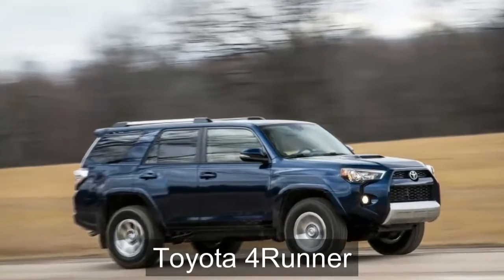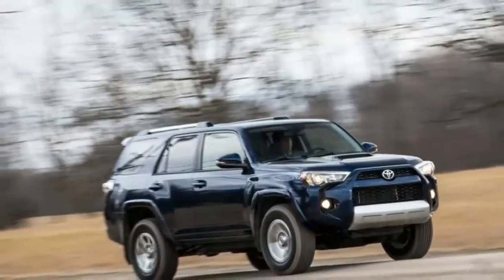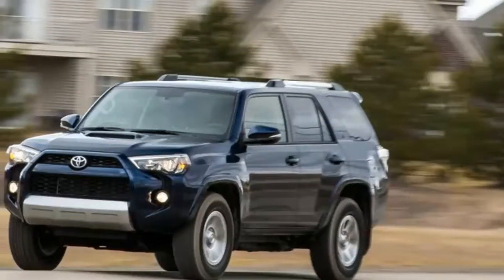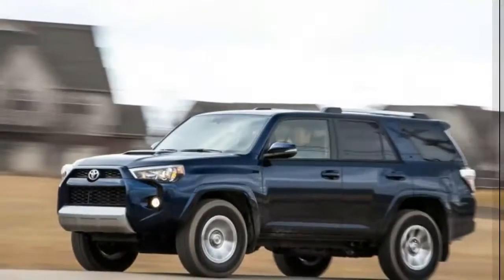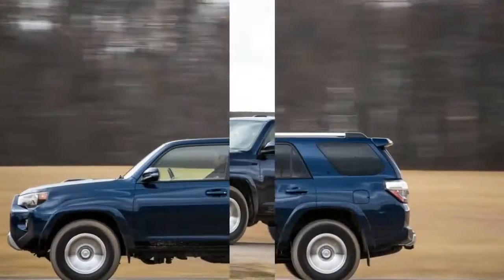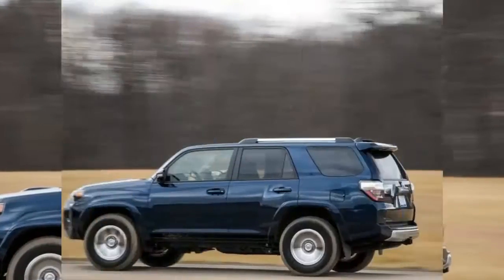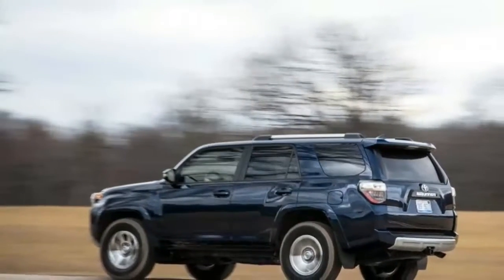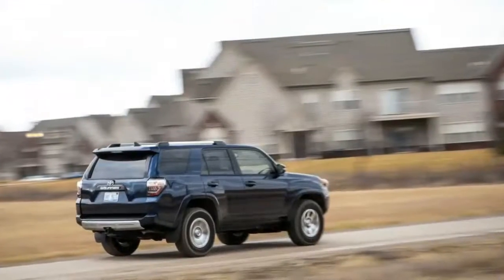The Toyota 4Runner, a window into the early days of the Sport Utility, remains what it has always been: an SUV with pickup truck DNA. It has a solid rear axle and body-on-frame construction. Order four-wheel drive and you get a two-speed transfer case with a low range in the SR5 and Trail models; the Limited gets a full-time all-wheel drive system with no low range.